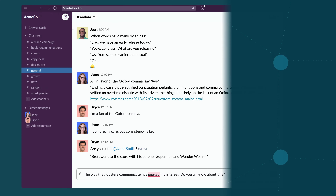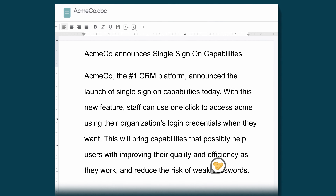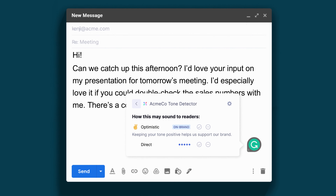Grammarly Business helps companies make the right impression with every word they write, whether it's to customers or between co-workers. It can help employees communicate more clearly on messaging apps like Slack, creating more compelling marketing materials, and ensure consistency across sales emails.